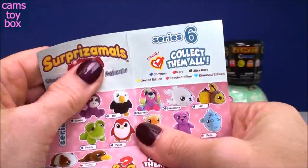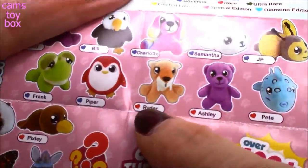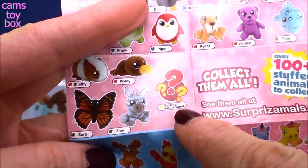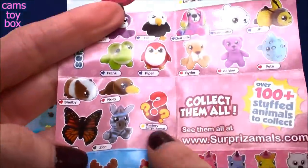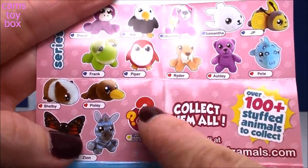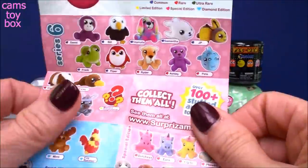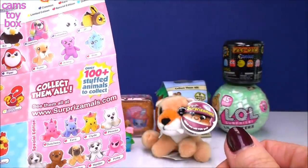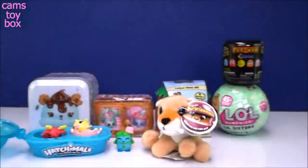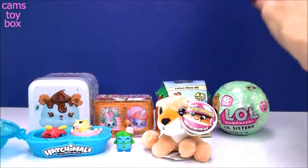Let's find him - here he is. This is Ryder. He has a little red heart symbol, so he is actually a rare Surprisimals. I've opened only three of these - the first one was the mystery Surprisimals, so go over to my playlist to find that one and see what the mystery was. The other one I got was an ultra rare one. So I got rare, ultra rare, and the surprise one all within three days. Pretty cool!